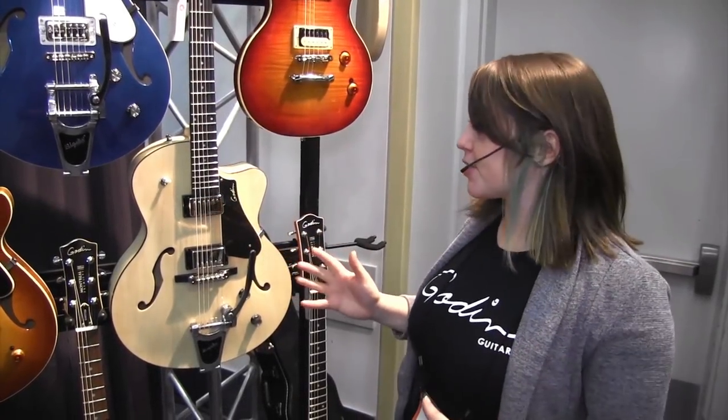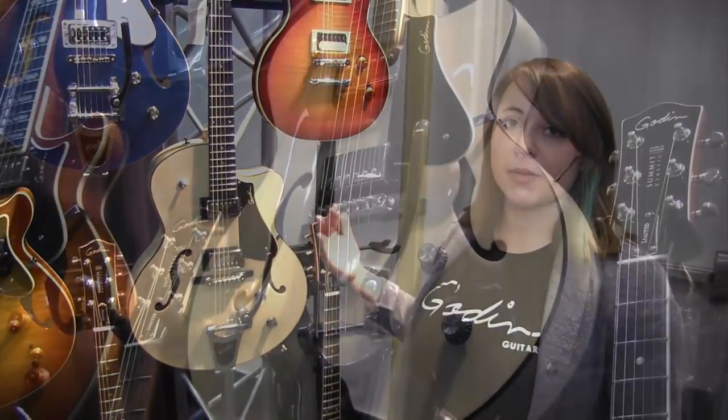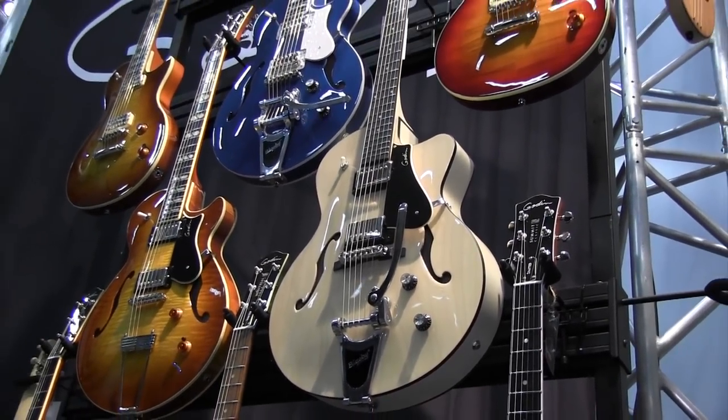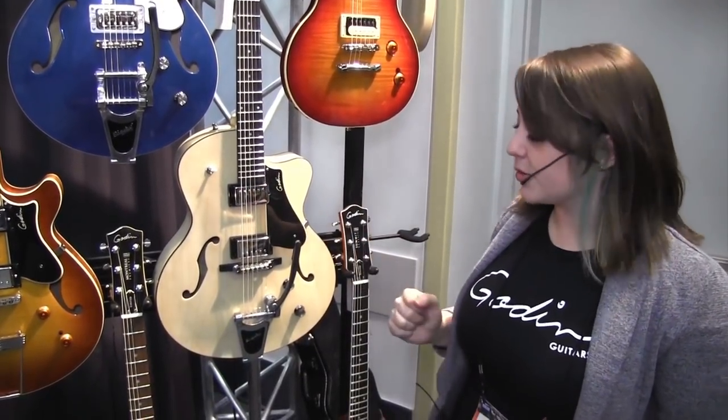Over here we have a couple of new models as well. Last year we came out with the Silvergold TV Jones Fifth Avenue Uptown, and this time we have it in the trans cream finish. There's a gloss top and then a satin finish on the back and sides. What's different is these actually have Seymour Duncan pickups, whereas the Silvergold has the TV Jones.